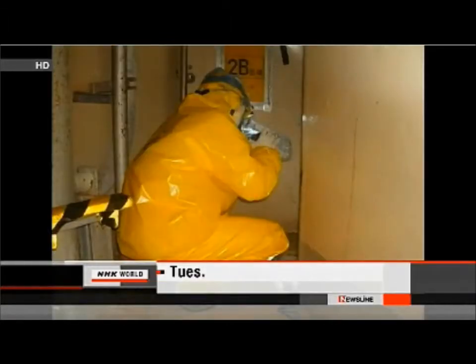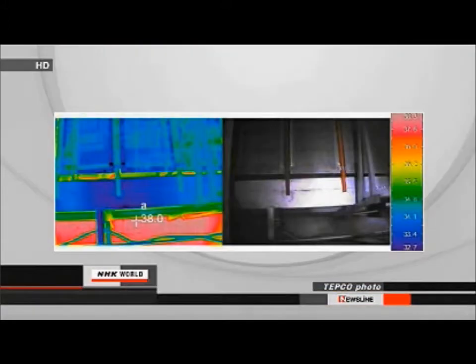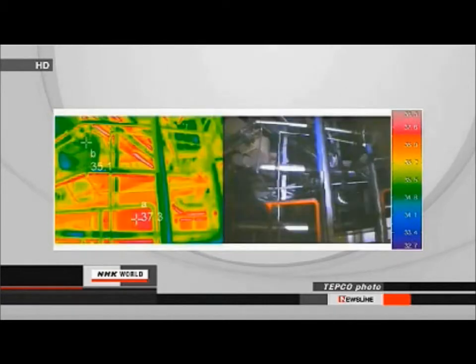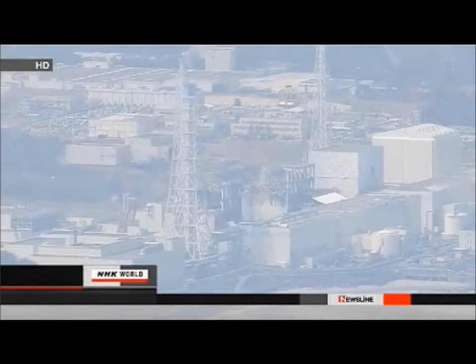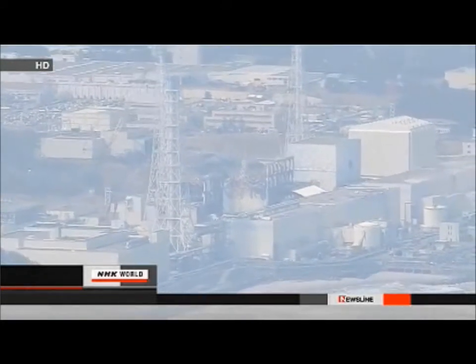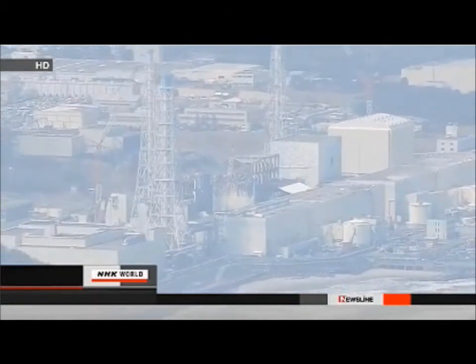It was hoped the infrared images would reveal the leak locations from the temperature difference between the water and air. Infrared photos showed the temperature was 38 degrees Celsius in the upper part and about 35 degrees in the lower part. But this was not a large enough temperature gap to identify the leaks, and the camera was unable to make a more effective reading. TEPCO says it will devise other ways to find the locations.